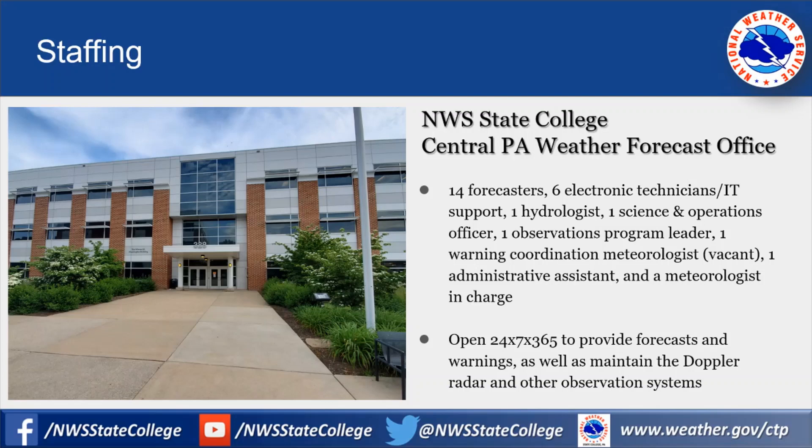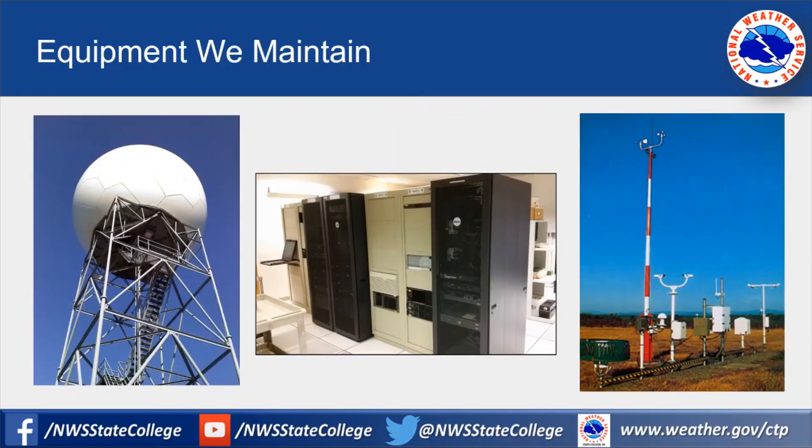Our office is open 24 hours a day, every day of the year, including holidays, to provide forecasts and warnings and maintain our critical observation systems. Here's a couple pictures of some of the equipment we maintain. In addition to the Doppler radar and our computers, there's also ASOS — observation stations that record weather at airports — and our electronic technicians support those as well.